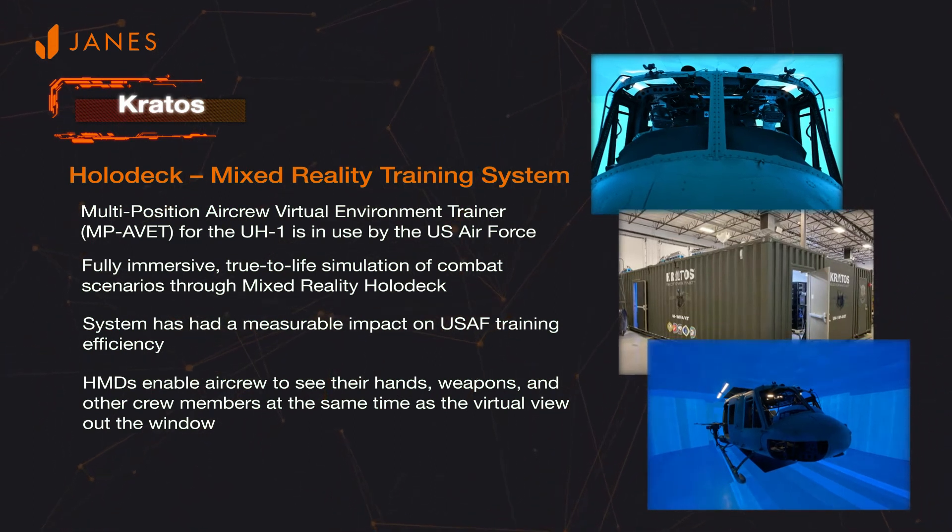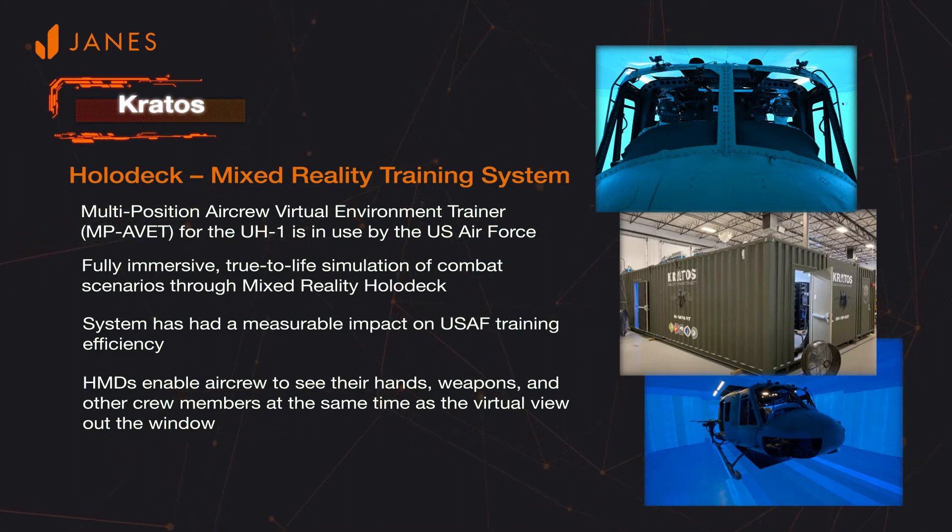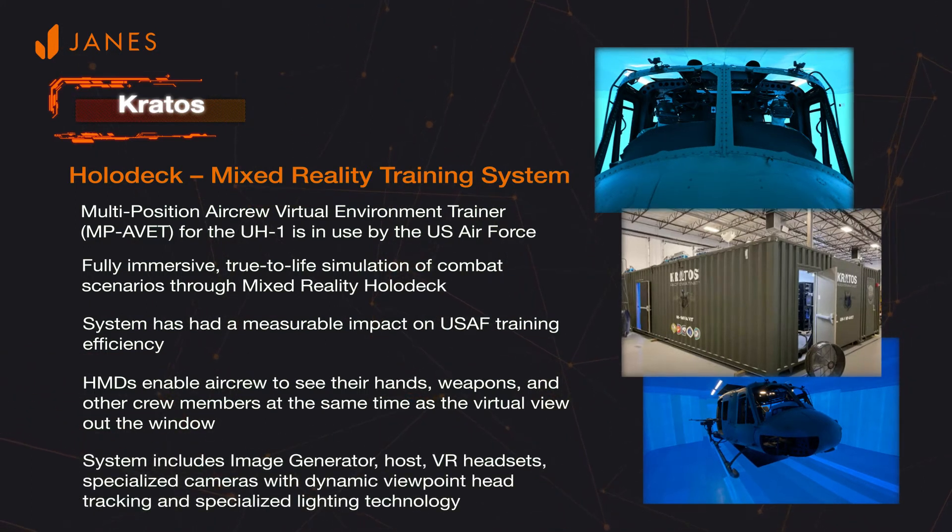Students can scan 360 degrees and see the inside of the cabin and out the window. This is made possible by the mixed reality holodeck developed by Kratos. The UH-1 Multi-Position Air Crew Virtual Environment Trainer includes a physical UH-1 helicopter cabin with simulated weapons and mounts, all enclosed in the holodeck. The holodeck system includes an image generator, host, VR headsets, stereoscopic cameras with a dynamic viewpoint, a head tracking system, as well as special lighting technology.